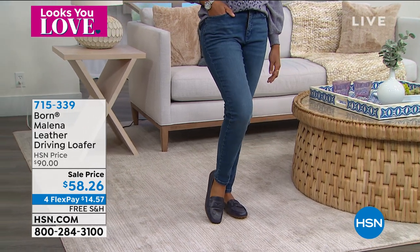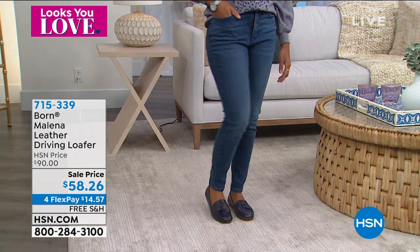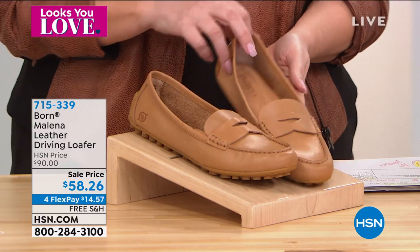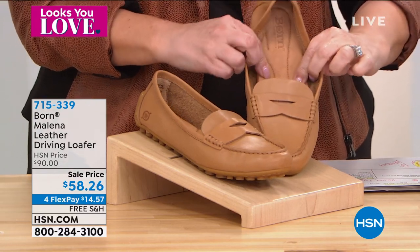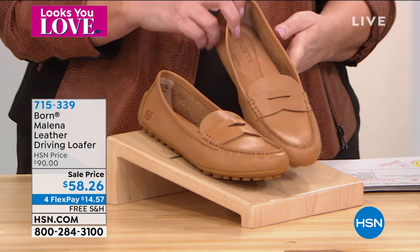It comes in sizes six through 11, whole and half sizes, with hand sewn construction. Let me go through the colors. This is the tan color — that perfect neutral that's going to go with everything. I love how cushy and squishy and soft and comfortable it is. This is the tan.